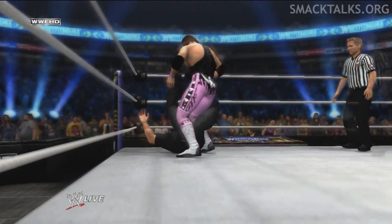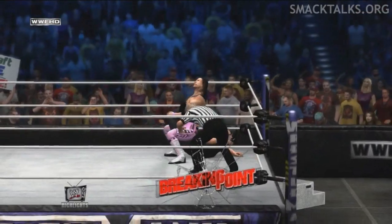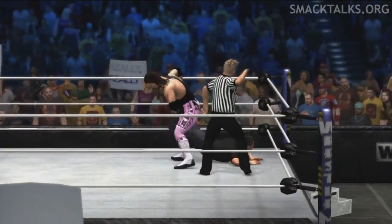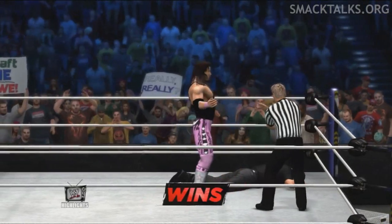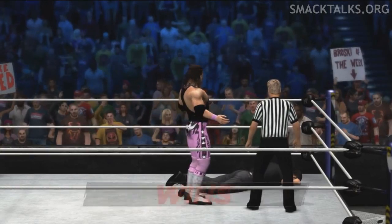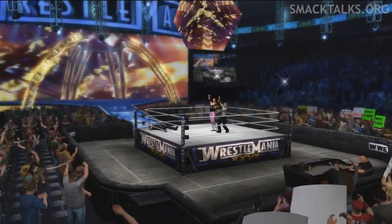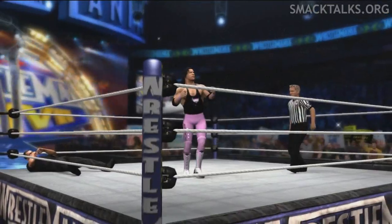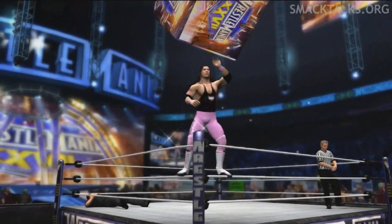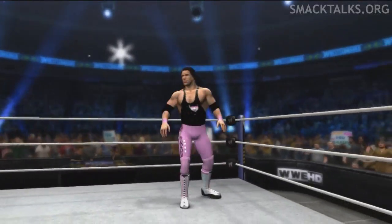Submission! The hold's locked in! Look at that superstar win! Here is your winner — The Red Man 4! What a phenomenal contest. I can guarantee this match will be discussed heavily on WWE.com.